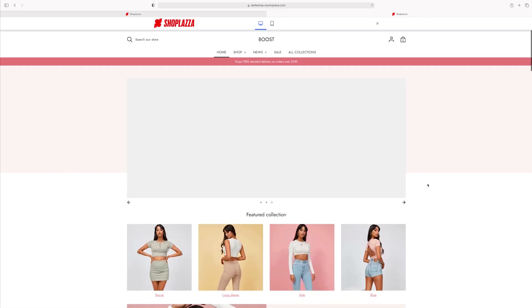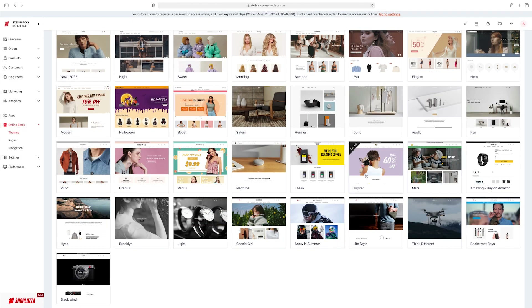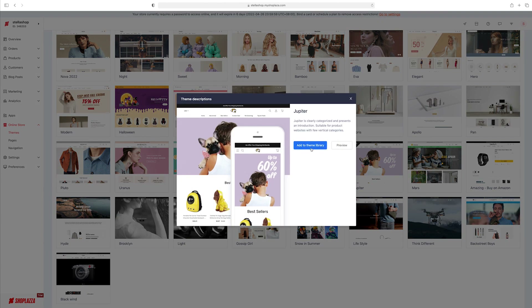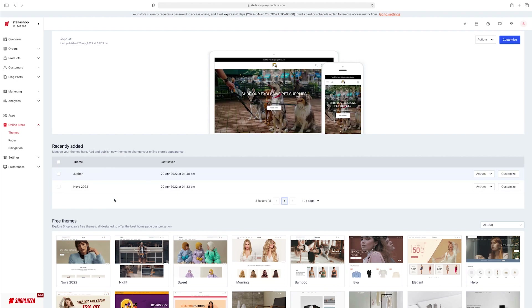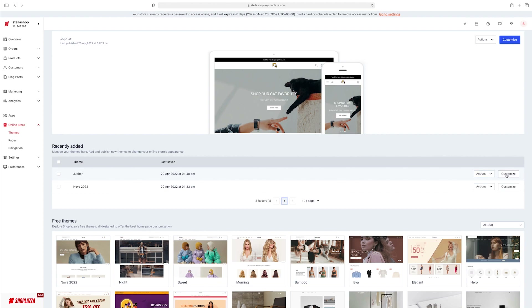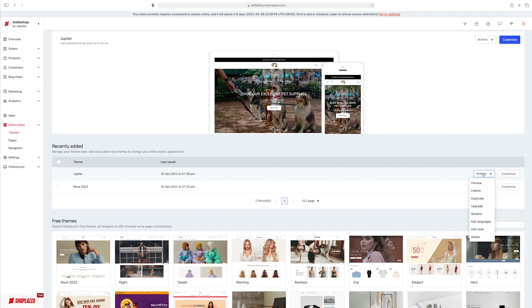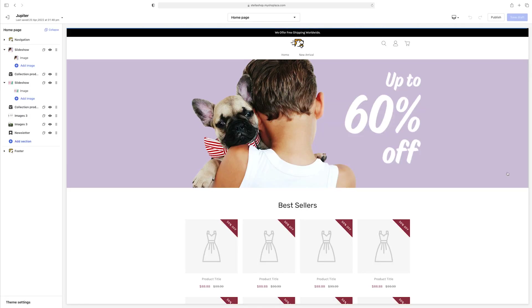If you want a theme, you go back, add it to your theme library, and then boom — start customizing it. For today we're going to be using Jupiter because that's the one I want for my pet store. I'll add it to my theme library. All your themes will pop up together, which is convenient so you know which ones you're using. We're just going to press Customize and start making it our own.